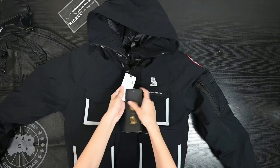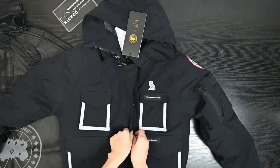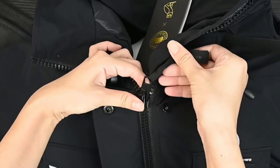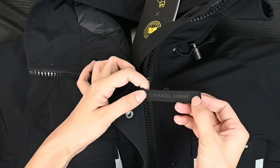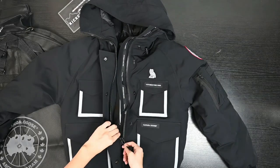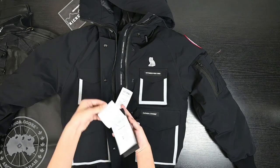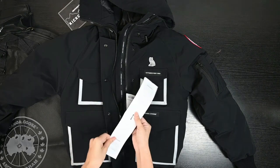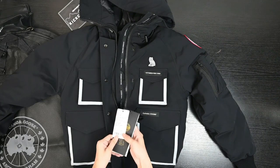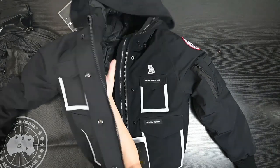Now on the front side there's this button - I'll open it. Behind this button there's a zip, and there's a Canada Goose tag on this zip. Let me open it and check the inside. We can check this tag inside.